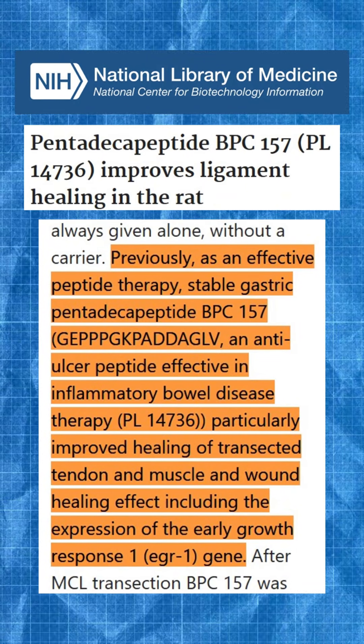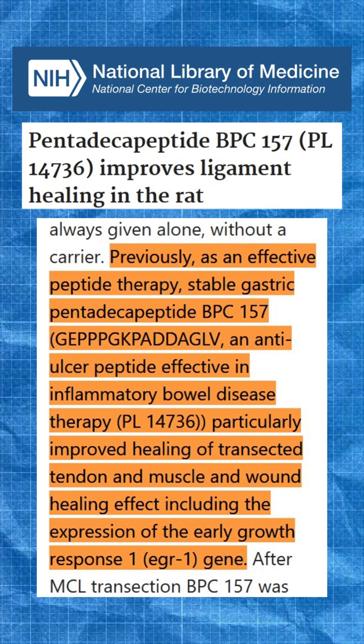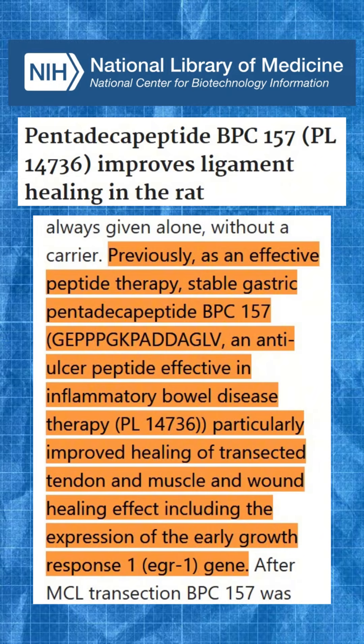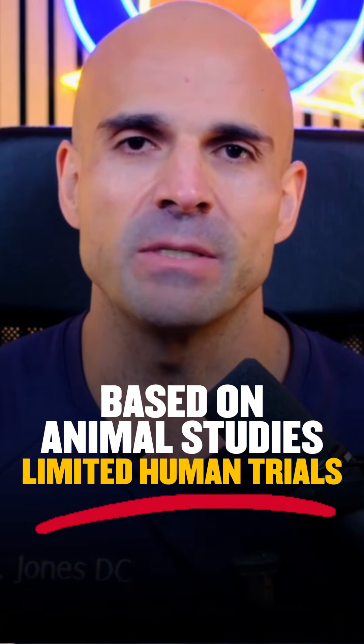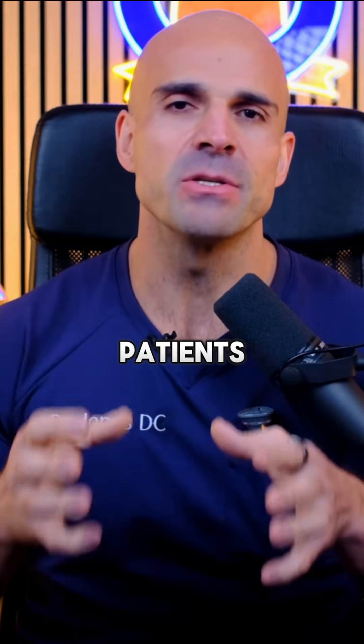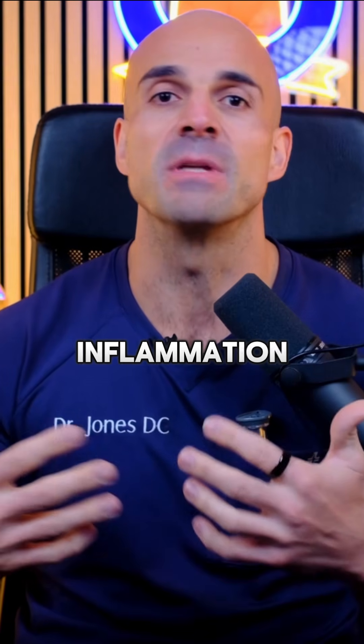The mechanisms involve stimulating your body's natural repair signals and building new blood vessels, basically helping damaged tissues heal faster. Most of this research is in animal studies — human clinical trials are still extremely limited — but what patients report does align with the animal research: faster healing from injuries, improved gut issues, reduced inflammation.